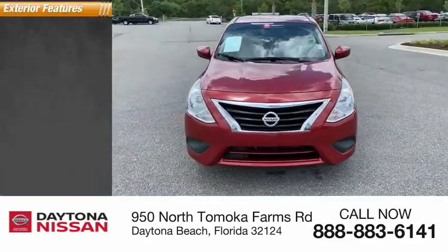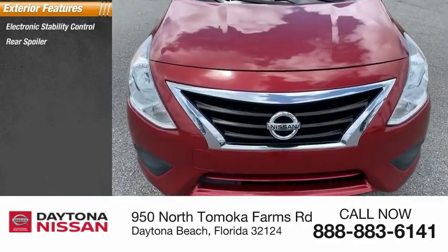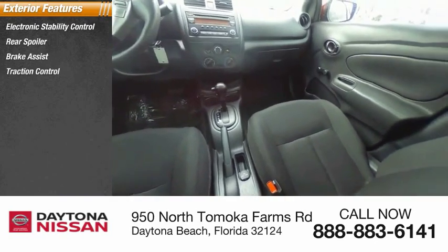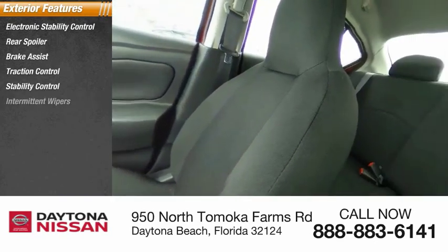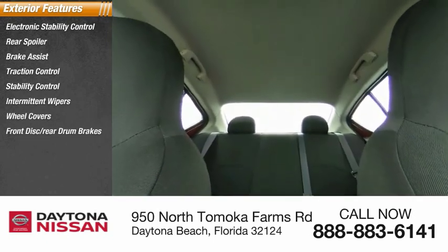Here are some of this vehicle's great options: electronic stability control, rear spoiler, brake assist, traction control, stability control, intermittent wipers, wheel covers, front disc, rear drum brakes, remote trunk release, and FWD.